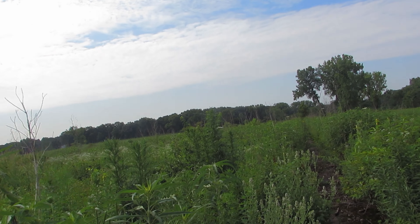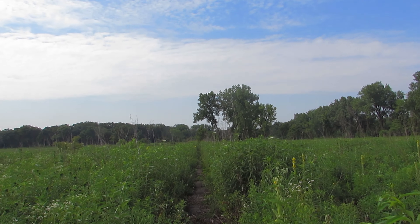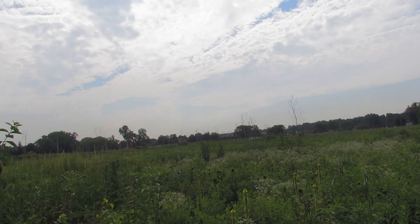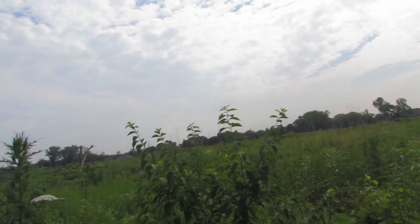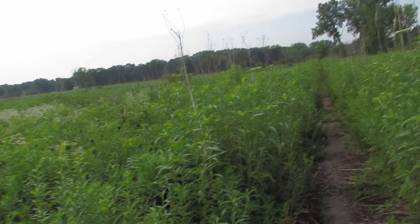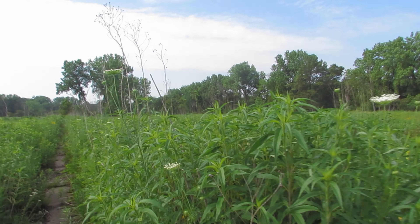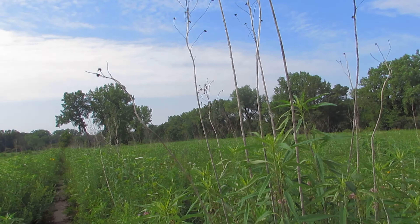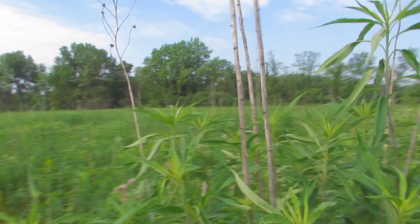Helianthus grosseserratus, every single year, is producing all of this mass all over the prairie. There have got to be tens of thousands of individual plants of this species on the prairie. I'm only using this example because it's so macroscopic — it's so easy to show you.